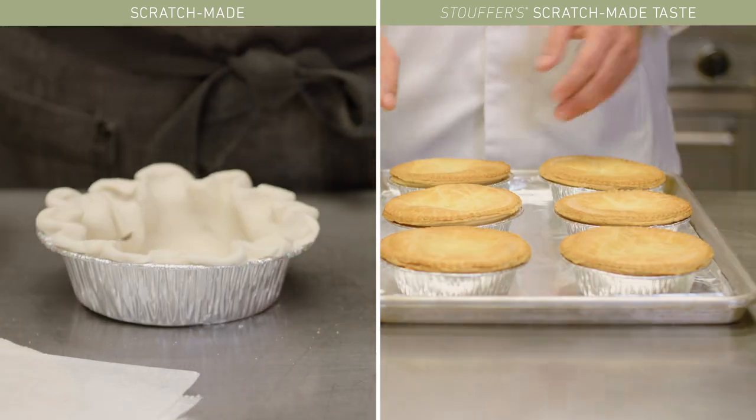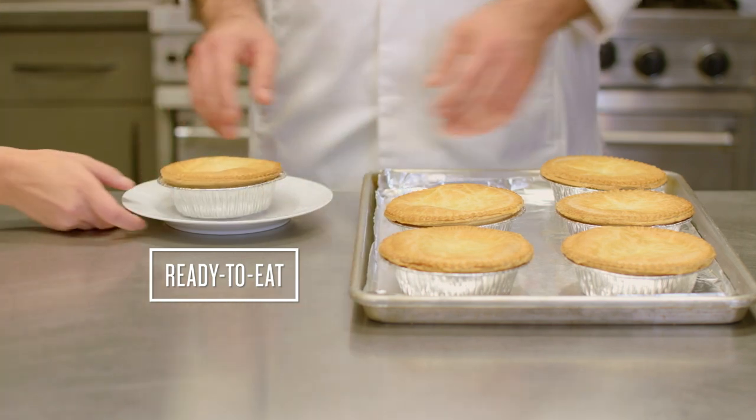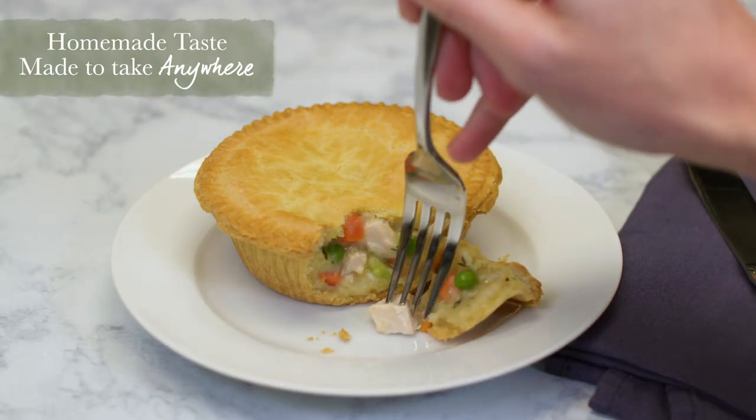With home-style comfort and ready-to-bake ease that's ready to eat, it's homemade taste already made.